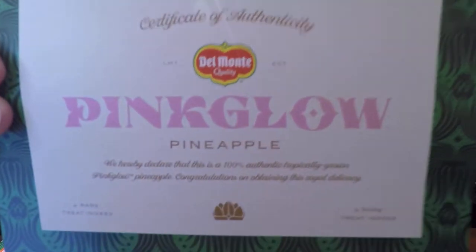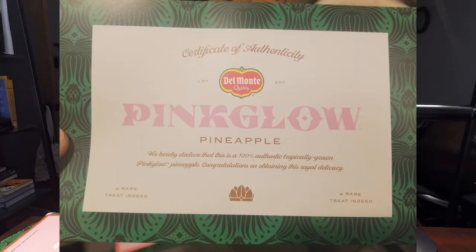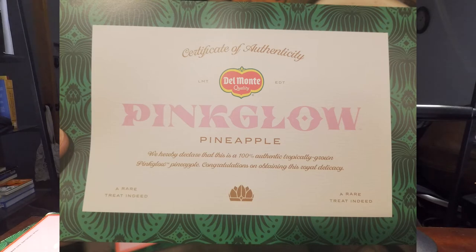It is called the Pink Glow, produced by Del Monte. Limited edition, from Costa Rica — Pink Glow Pineapple, the Jewel of the Jungle, Fresh Del Monte. There's a certificate of authenticity in this envelope. It reads: 'We hereby declare this is a 100% authentic tropically grown Pink Glow Pineapple. Congratulations on obtaining this royal delicacy — a rare treat indeed.'